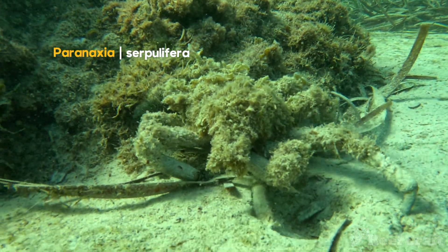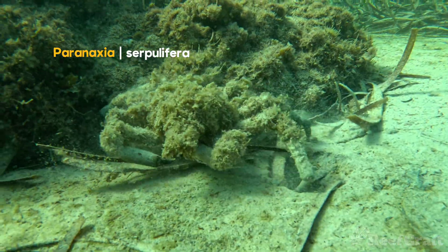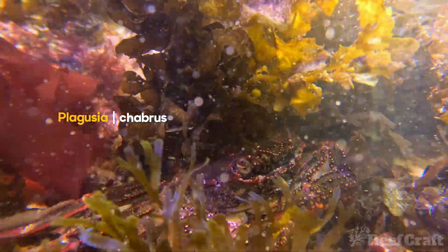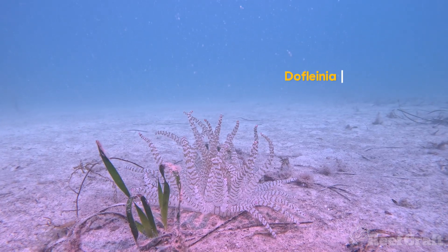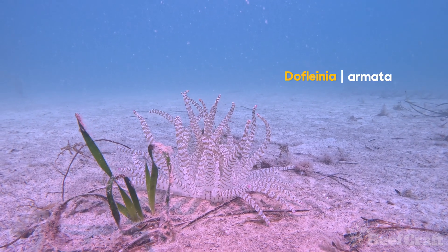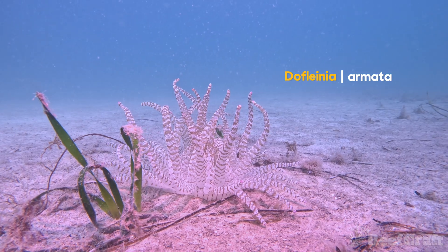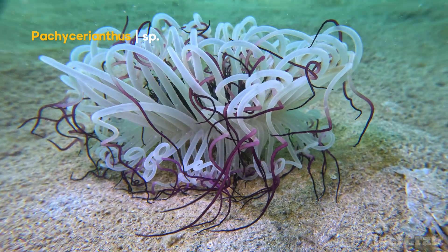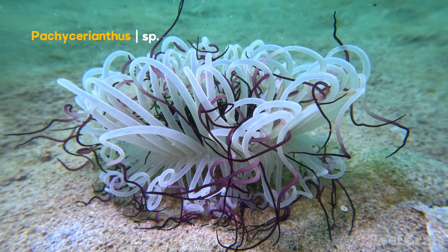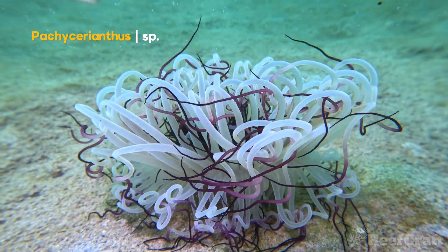Heaps of cool invertebrates are here, just like this decorator crab. All these Sally Lightfoot crabs in the really shallow rocky areas. And then when you get down to the open sandy flat areas, you'll come across things like this octopus anemone — definitely do not touch these, these kill. And then you'll also find a heap of tube anemones that sort of sit on the gradient down to the deeper water.